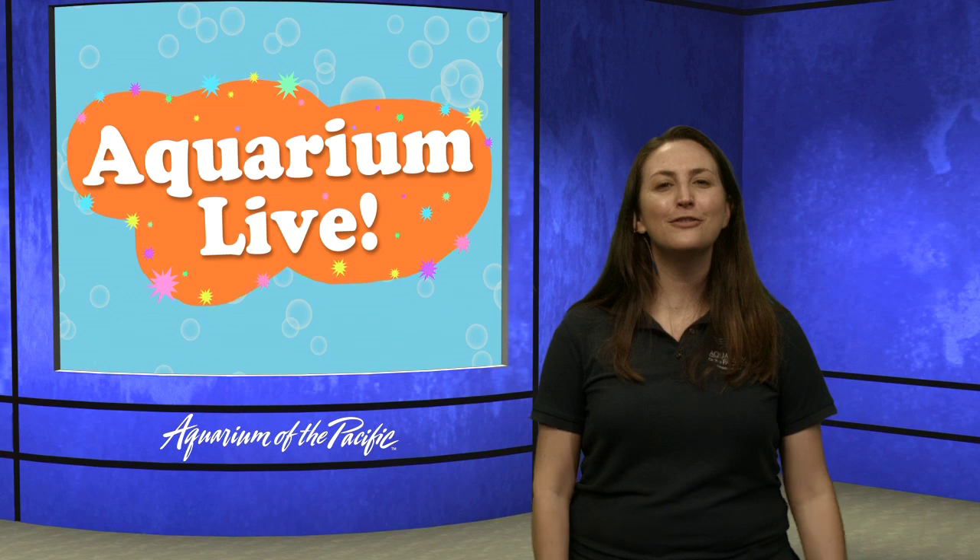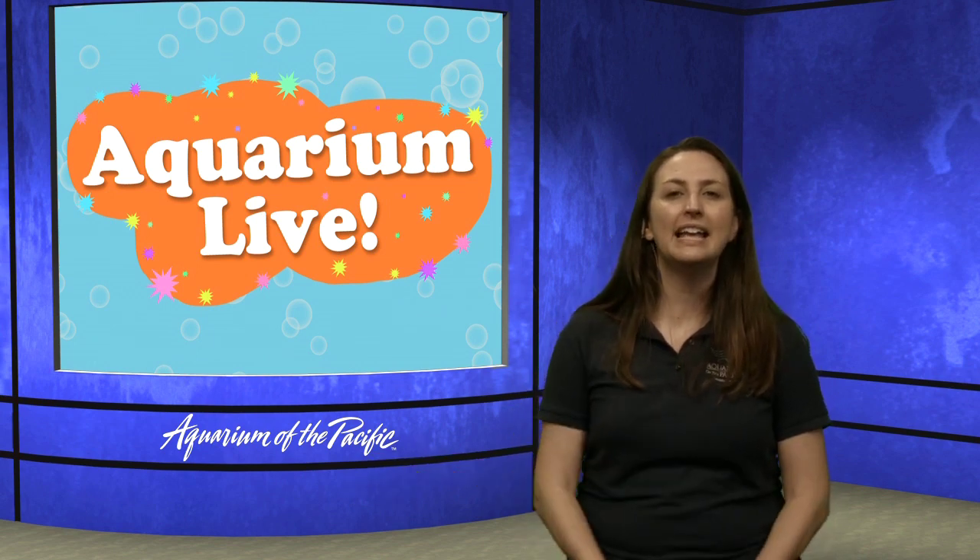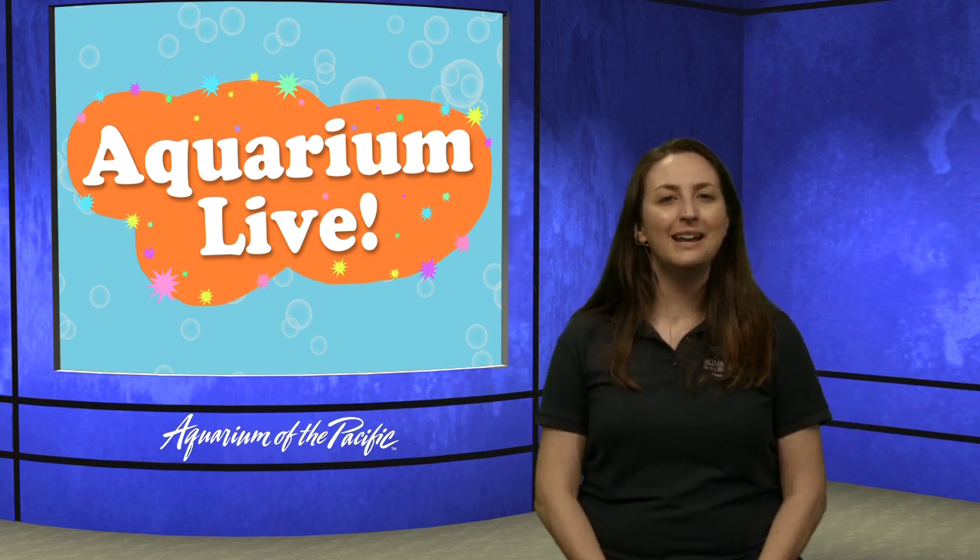Thank you so much, Explorers, for joining us today. We still have programming throughout the rest of the day and tomorrow and next week. So join us for our online academy. Take care.